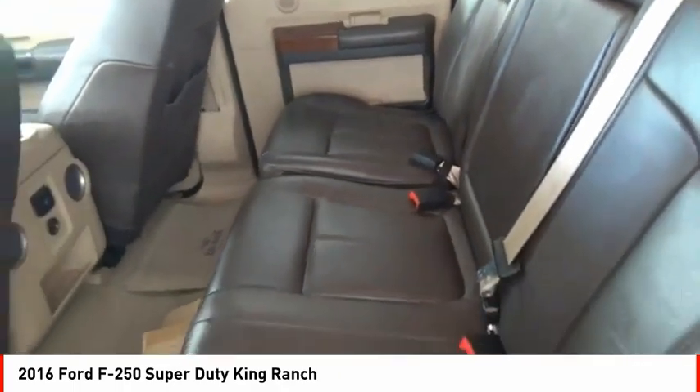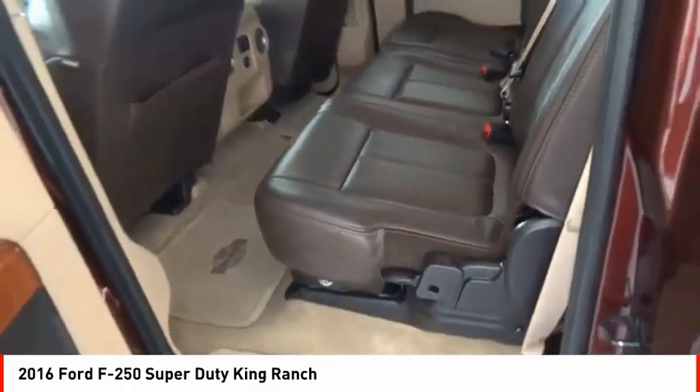Fog lights. Power brakes. Braking assist. Voice activated navigation system.